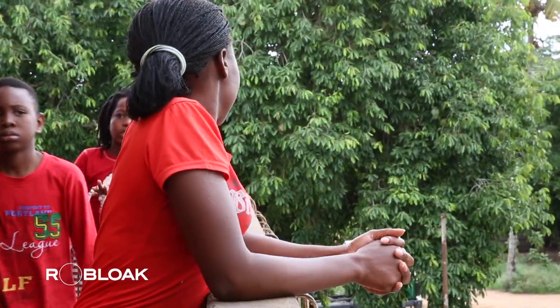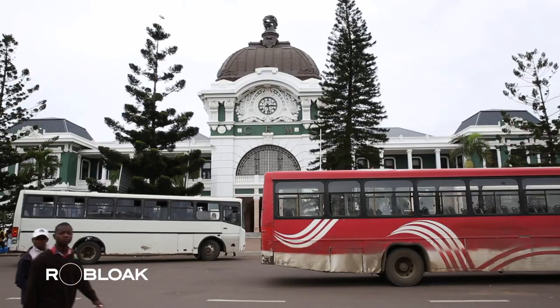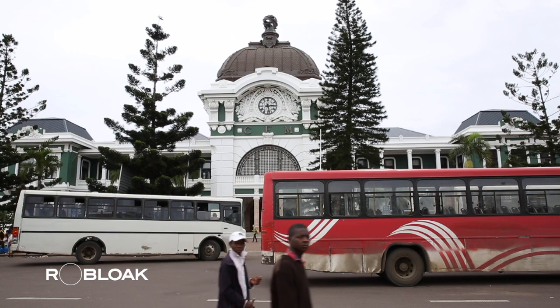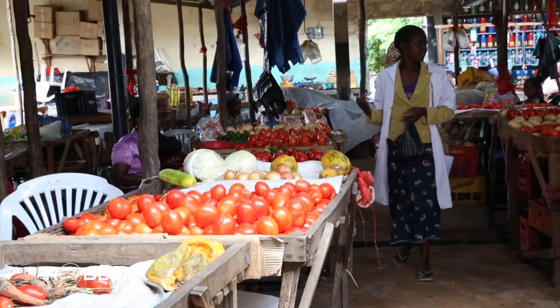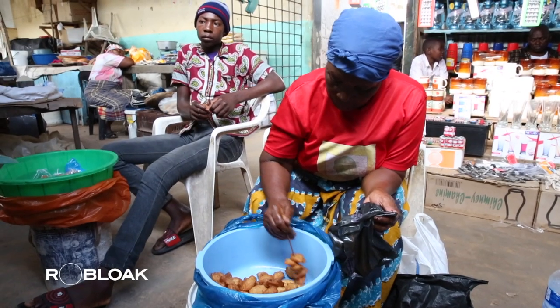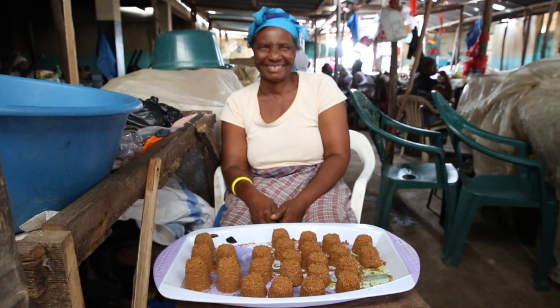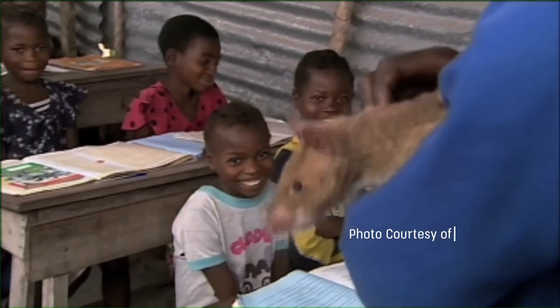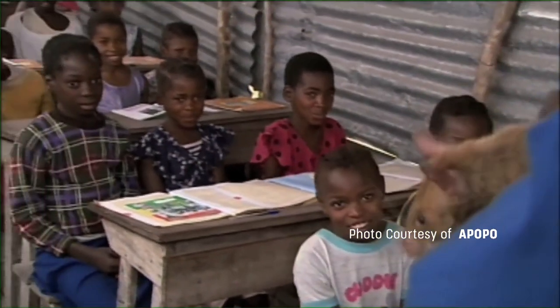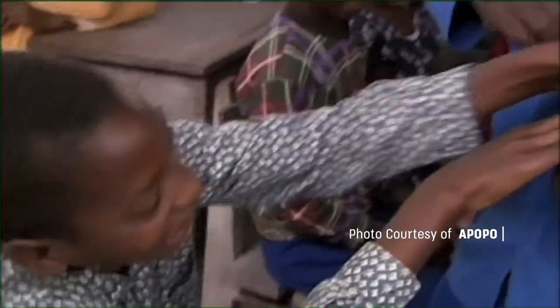Landmines posed a barrier to the livelihoods of the general population in Mozambique. The war and its aftermath contributed to the country's extreme poverty, ranking it among the world's most impoverished nations. In 1992, the prolonged civil war finally ended, and the Mozambican government, with assistance from European NGOs, began the process of demining using armored vehicles, tanks, bomb detectors, and notably, rats. Twenty-three years later, the last explosive in Mozambique was successfully cleared, and the government declared the country mine-free.